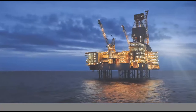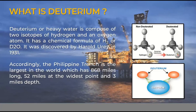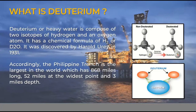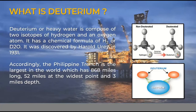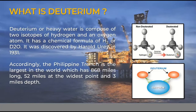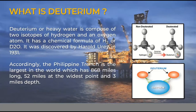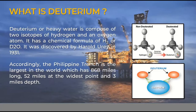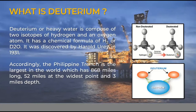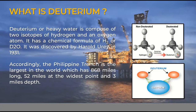Deuterium, or heavy water, is composed of two isotopes of hydrogen and an oxygen atom. It has a chemical formula of H2 or D2O. It was discovered by Harold Urey in 1931. With more hydrogen molecules than ordinary water, it is much heavier than water and even salt water, causing it to naturally sink farther into deep ocean trenches.